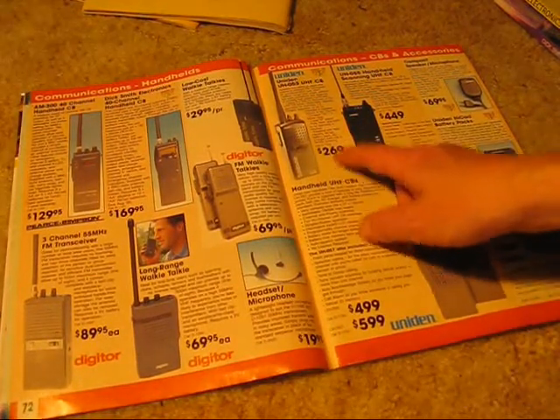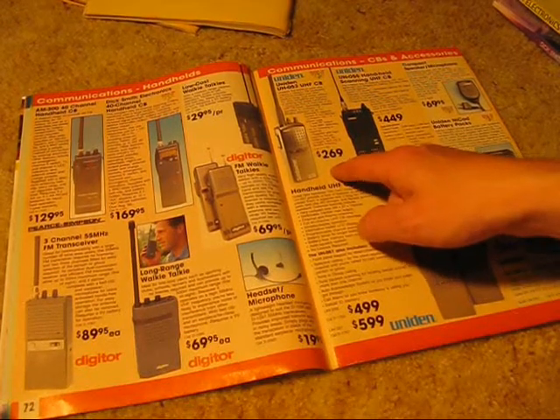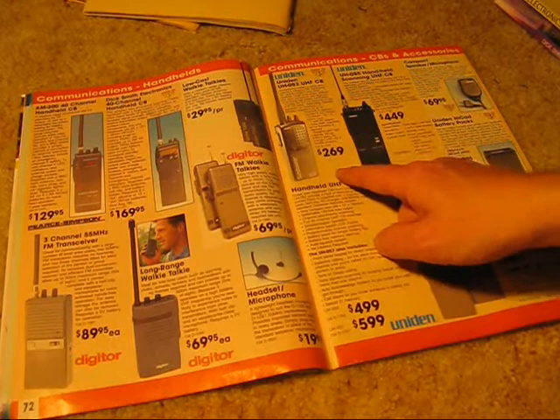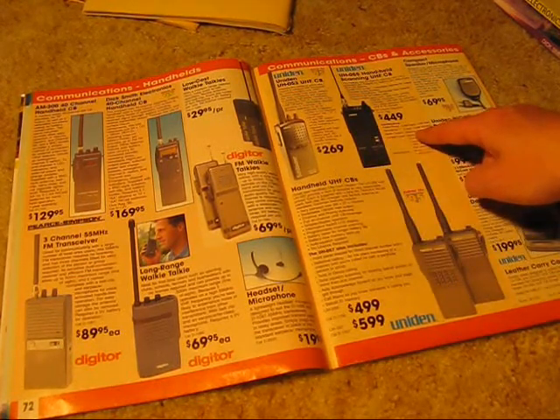And then UHF CB — the UH-053. Only 16 channels, but it's a bit of a price breakthrough compared with the other handhelds.